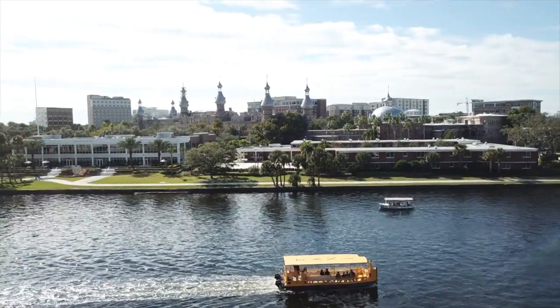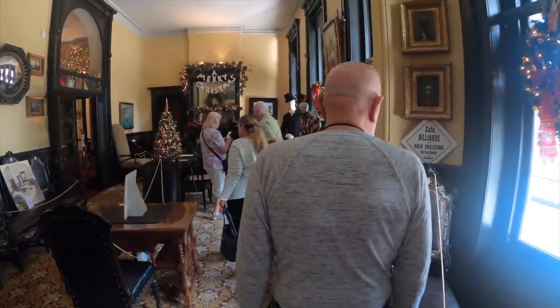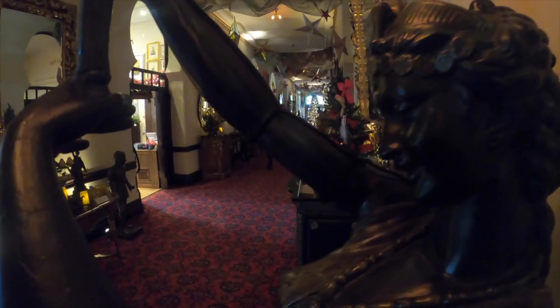Without this building and without Mr. Henry Plant, Tampa may never have become as big a city as it is today. There are very few structures this old in Tampa that are genuinely preserving this period of our history.